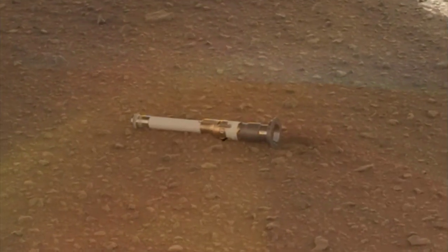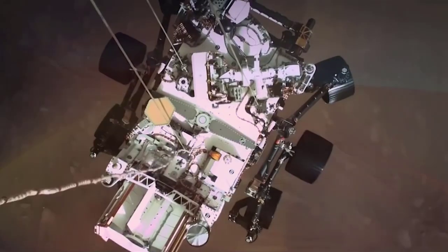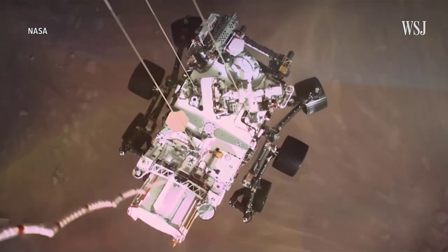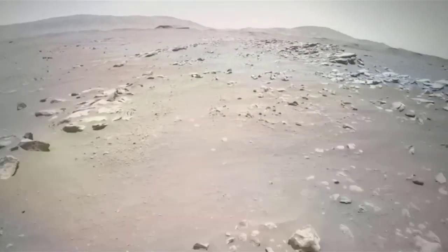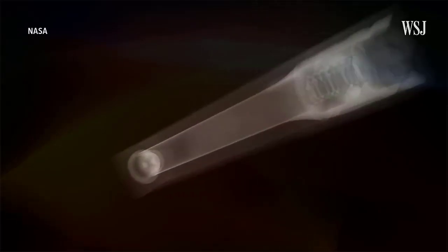A titanium tube containing a rock sample is resting on the red planet's surface after being placed there on December 21 by NASA's Perseverance Mars rover. Over the next two months, the rover will deposit a total of 10 tubes at the location, called Three Forks, building humanity's first sample depot on another planet.